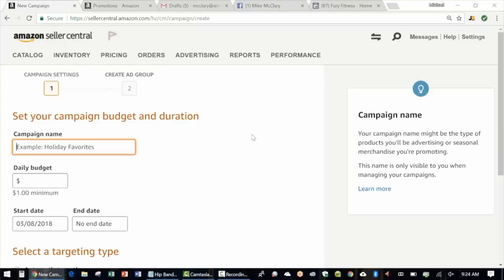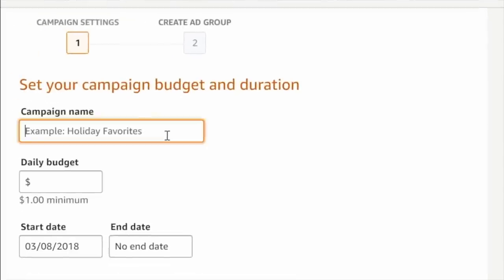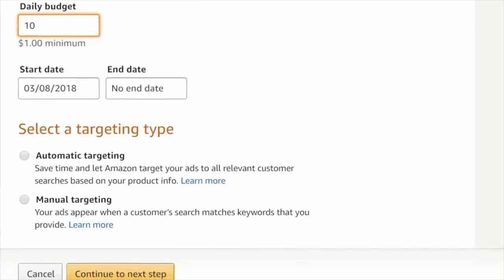Here I am in my Seller Central account. To set up sponsored product ads, go to Advertising and then Campaign Manager. Give your campaign a name — we'll call this the hip band since that's the product we'll be launching. For the daily budget, which is the maximum you're looking to spend each day, I'm going to start with just $10 per day. The start date would be today, March 8th, and leave the end date wide open — you can pause these ads whenever you want. For targeting type, we'll select automatic targeting so Amazon shows our products to people they know are looking for what we're selling.